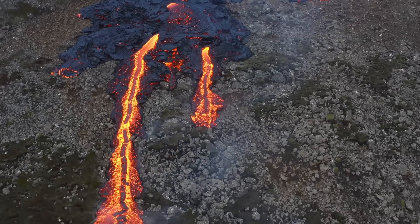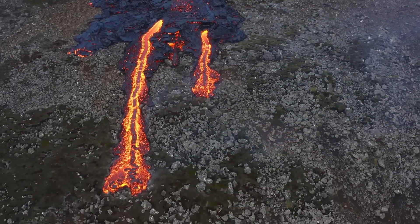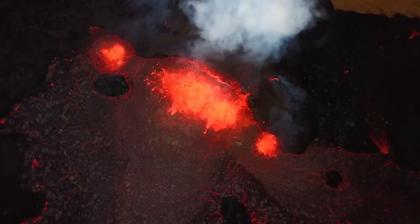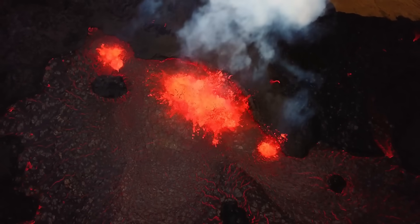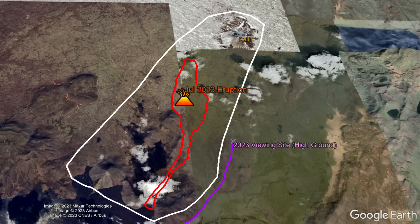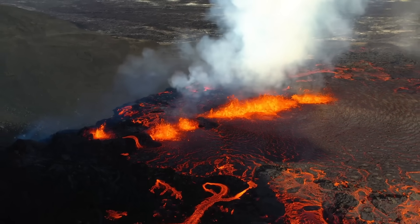Reason number 2 is that the dike intrusion which has supplied the last 3 eruptions has generated more than 10,000 earthquakes, which has in my opinion weakened the overlying crust. Thus, above the dike, the crust can much more easily fracture and crack than it did in 2021, and new fissures can develop without warning theoretically a lot more easily. Thus, people should not go into the approximate region I have outlined on screen due to the chance a new fissure could form underneath a person in that region.